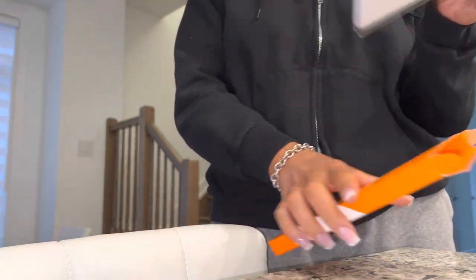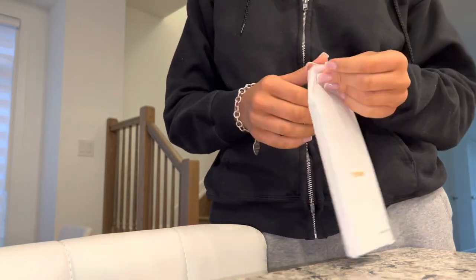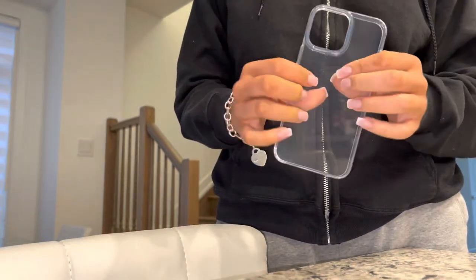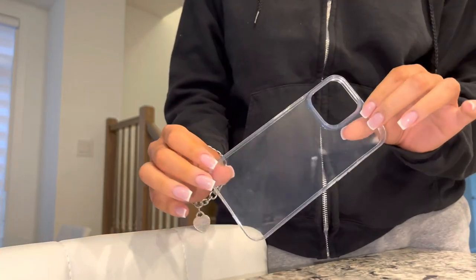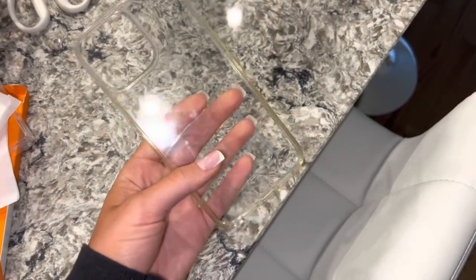I actually really really like this one. This is a different one than what I got last time — I got the J-Tech one last time, and I actually prefer this one a lot more because it's more sturdy and structured, whereas the other one isn't. I'm gonna put this on my phone and show you guys how it looks. Look at the difference — look how yellow and disgusting the old one is, and how new and nice this one is. This is so yellow, I can't believe it.